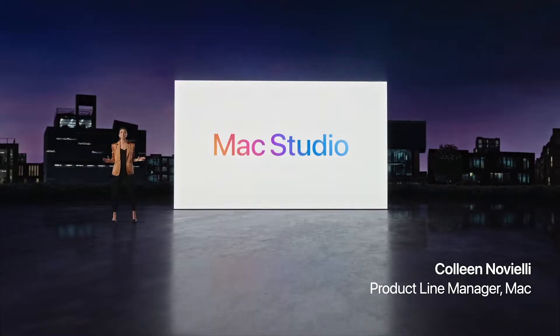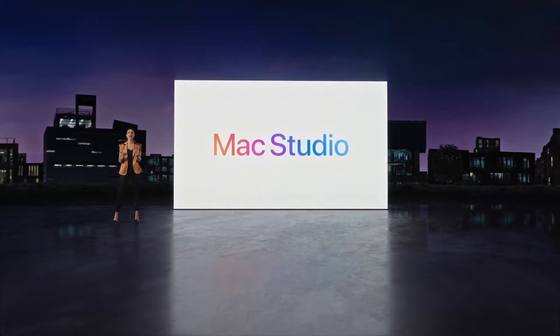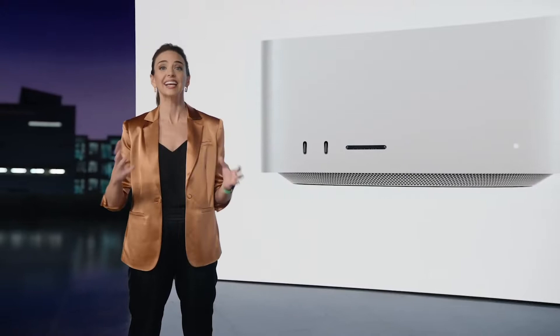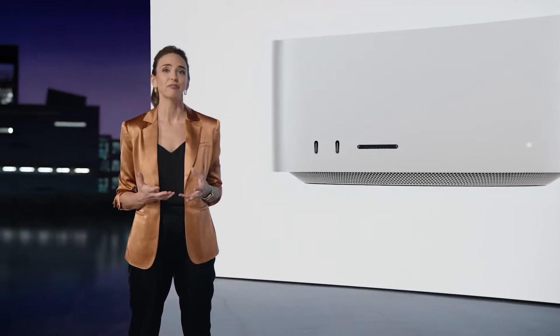In personal computing, it's unlike anything you've ever seen before. It's the first computer to put outrageous performance, extensive connectivity, and entirely new capabilities into an unbelievably compact form that lives right on your desk, where it's always within easy reach. MacStudio is going to completely transform studio workflows everywhere.